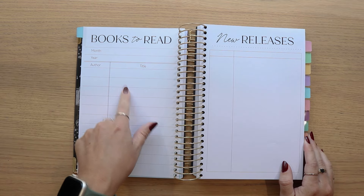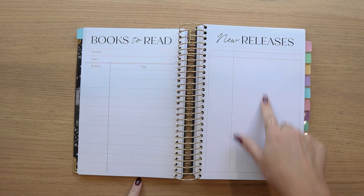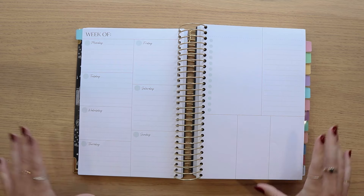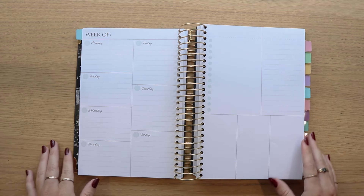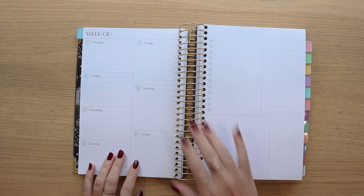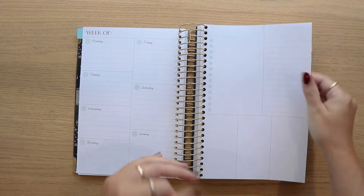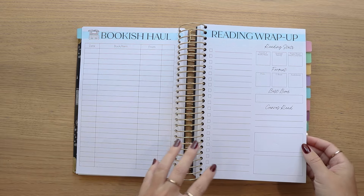The new releases page is technically lined now but very, very faint. That leads us into the dashboard layout — the same as what we offered in the previous year, with no changes. You've got an overview of your week, and then a dashboard of your week with a list format, some lined sections, and three open spaces to do with as you choose. You will get five of those per month. That leads into your bookish haul and reading wrap-up, the same as in the dated version, with a dot grid and a lined page.